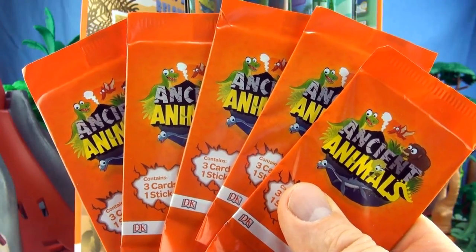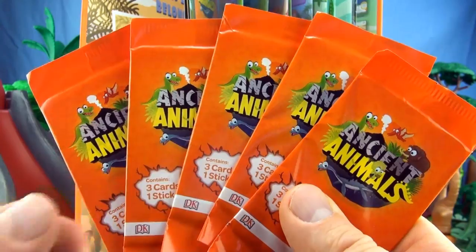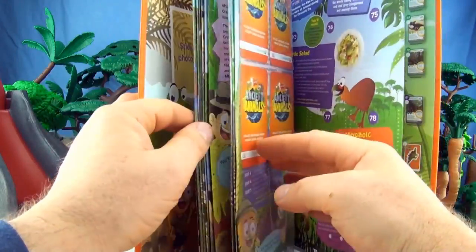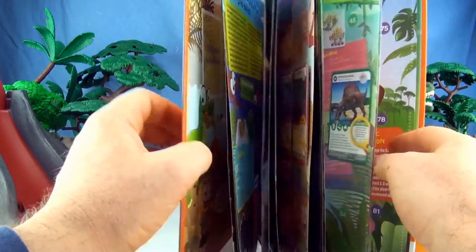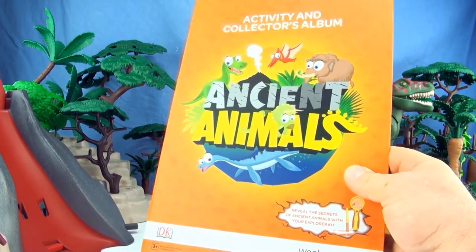Hi, welcome to Pressplay Picturehouse and today we are opening another five of these ancient animal mystery blind packs. There are 81 to collect, and we have already collected 47 which we have placed in our activity and collector's album.